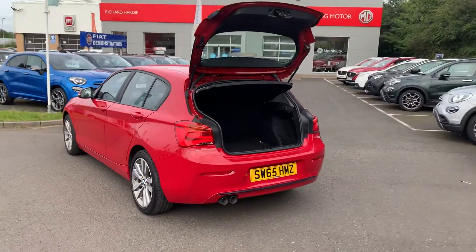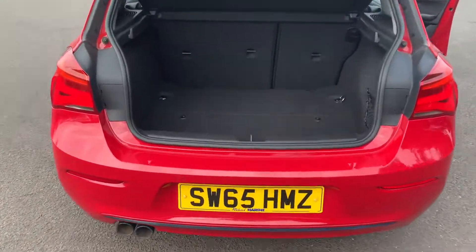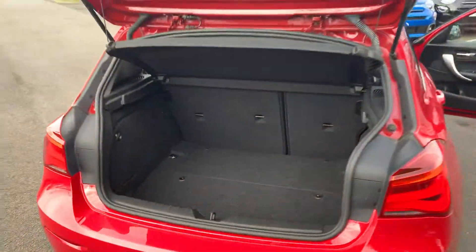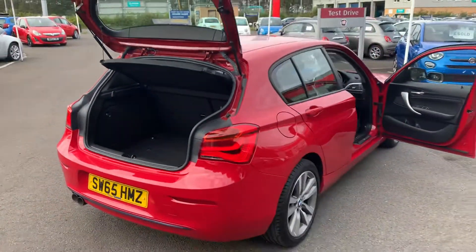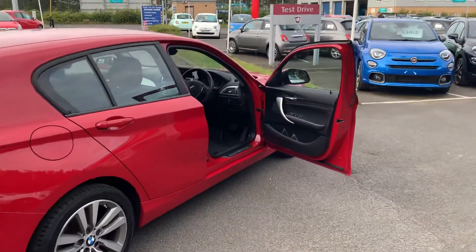Coming on to the back of the car, it's got your reverse parking sensors and black chrome exhaust tips. There's also a very generous amount of boot space with your 60/40 split rear seat.